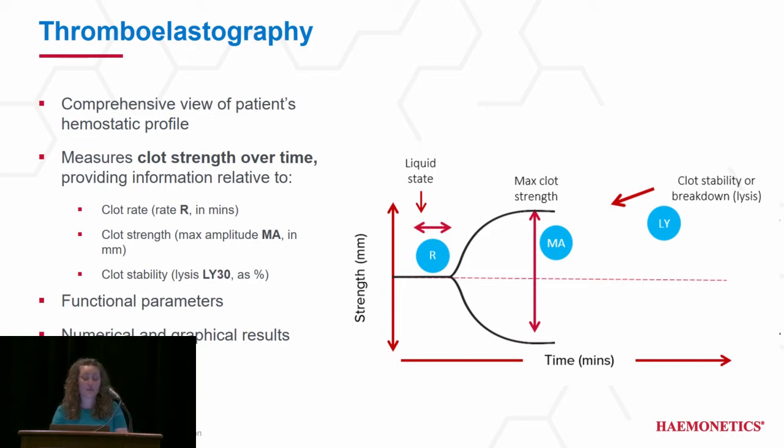For those of you who are not familiar with TEG, it is a whole blood assay that gives you parameters providing a comprehensive view of your patient's hemostasis. These functional parameters assess clot rate, strength, and stability over time. If we read this tracing from left to right, the first parameter is R-time. R-time reflects clot initiation and is measured in minutes.